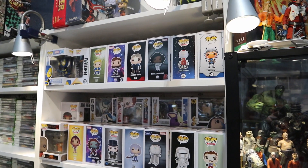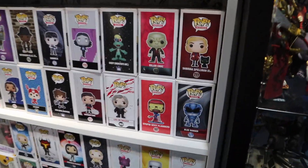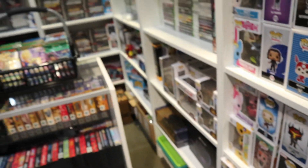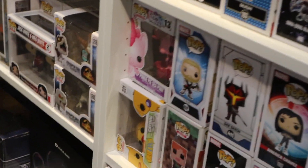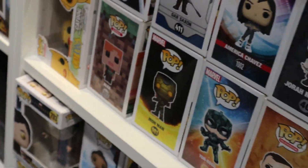This is the first store that we're seeing some Pops at. It's called Game Swap and they do have a few pretty cool ones here. I'm seeing the Stupid Sexy Flanders, the Ace cover Wanted poster — that's really cool — and we do have a CatDog, and it isn't flocked. You don't see the non-flocked one very often.